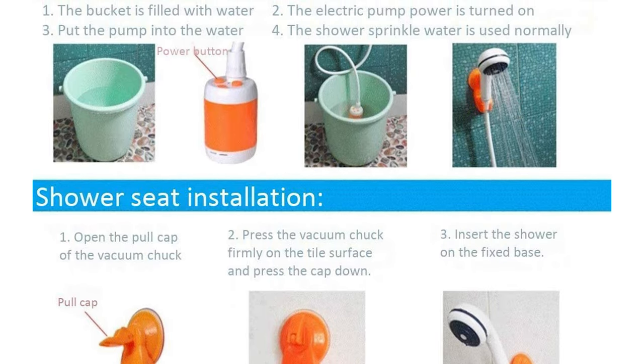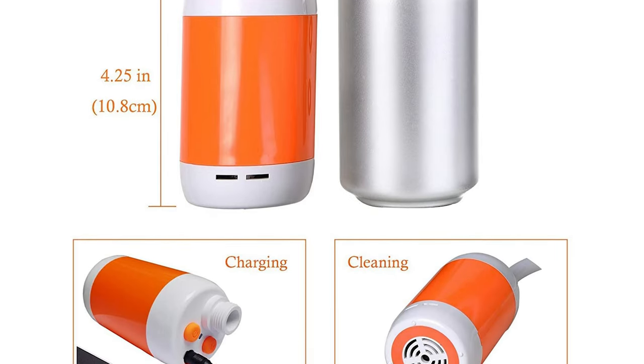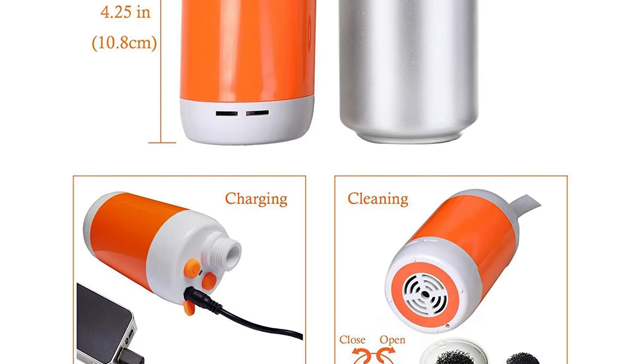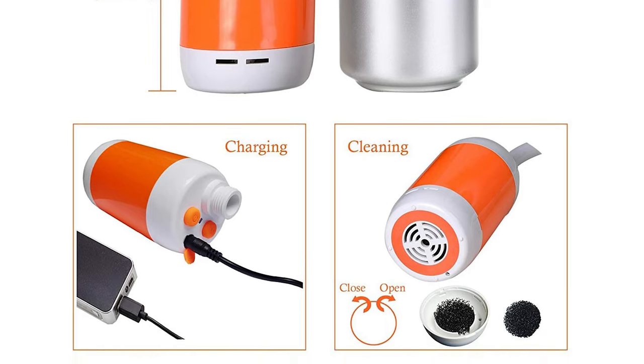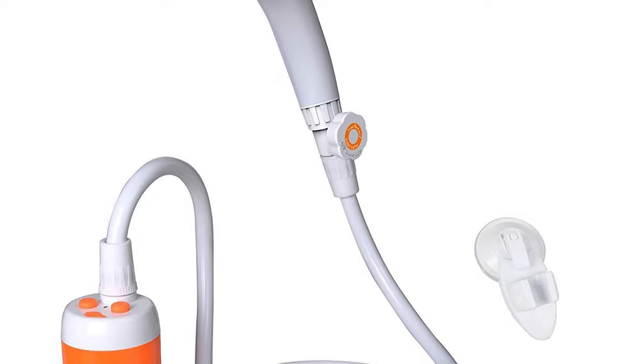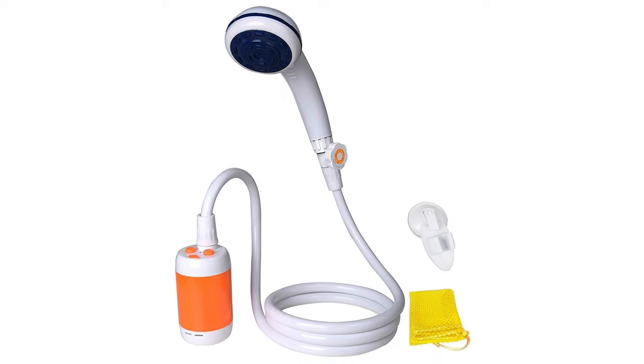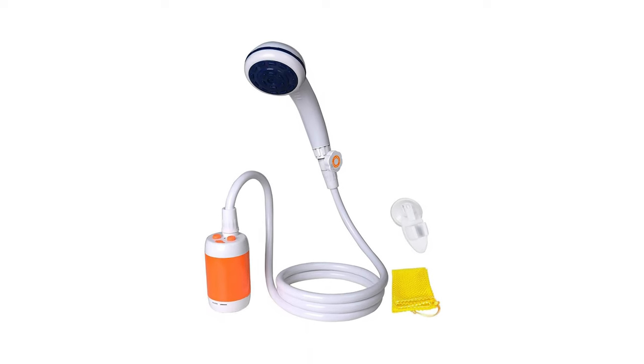This shower is equipped with a battery charge and discharge protection circuit, uses 5V USB charging, and has a charging indicator light. It is compact, lightweight, and easy to carry in car trunks, backpacks, or luggage. It is essential for family emergencies and is suitable for indoor and outdoor showering, pet washing, car washing, garden watering, traveling, and camping.